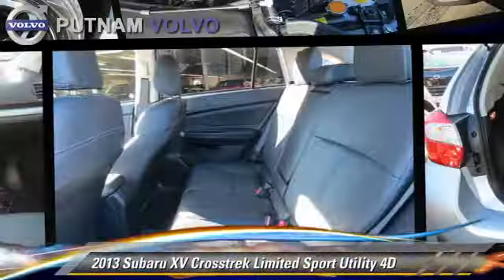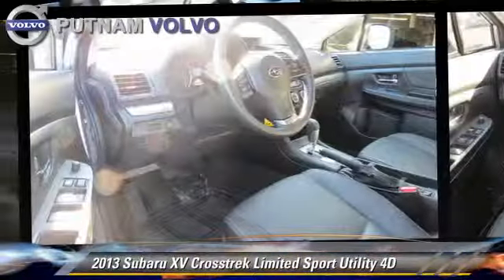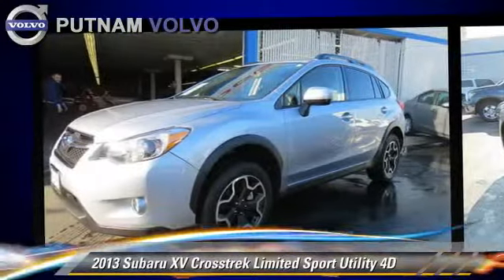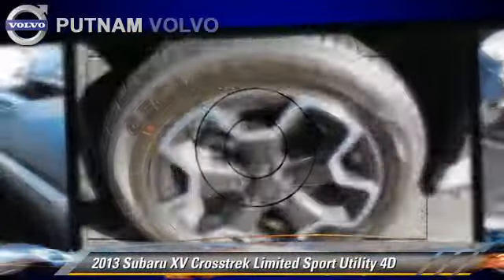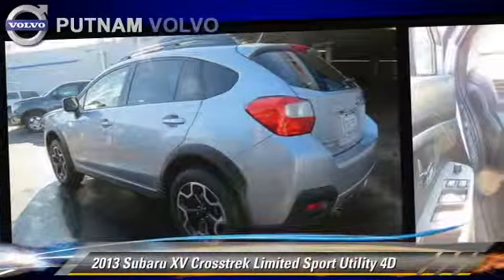Powered by a 2.0-liter 4-cylinder engine with an automatic transmission, this all-wheel-drive sport utility vehicle, with fewer than 5,000 miles on the odometer, is well-equipped. This Subaru features front and rear side airbags, hill start assist, and all-wheel-drive.